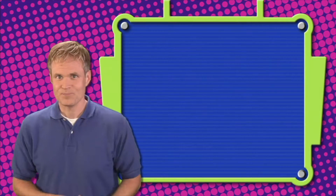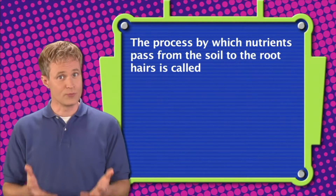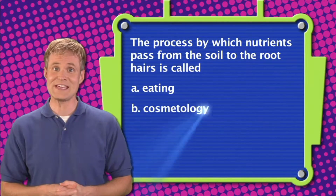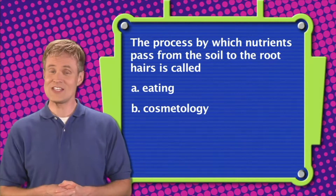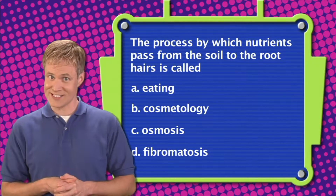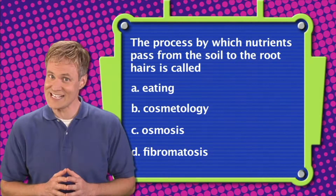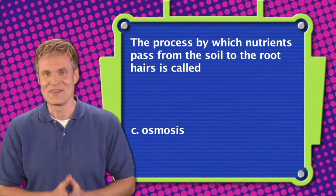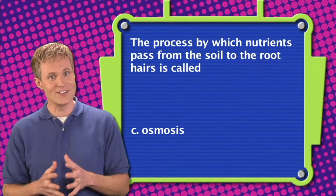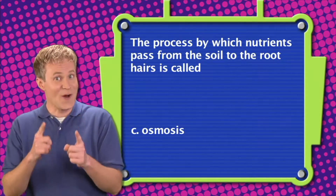Here's question number three. The process by which nutrients pass from the soil to the root hairs is called: A. Eating. B. Cosmetology. C. Osmosis. Or D. Fibromatosis. The correct answer is C — the process by which nutrients pass from the soil to the root hairs is called osmosis. Thanks for playing Know Your Plants!